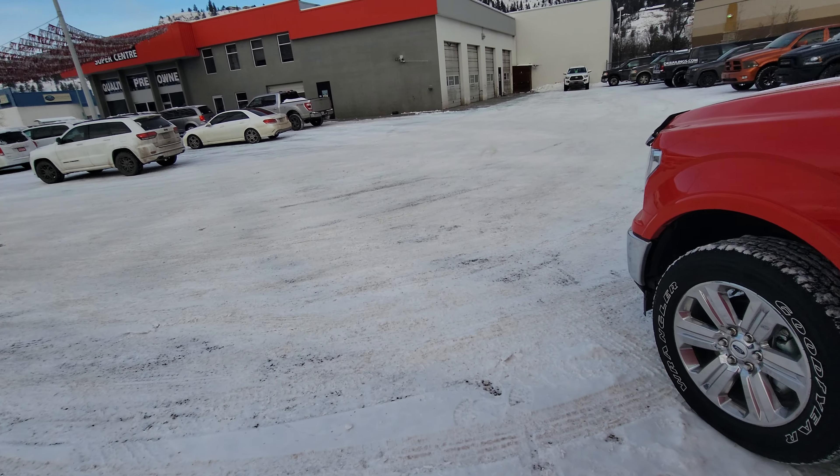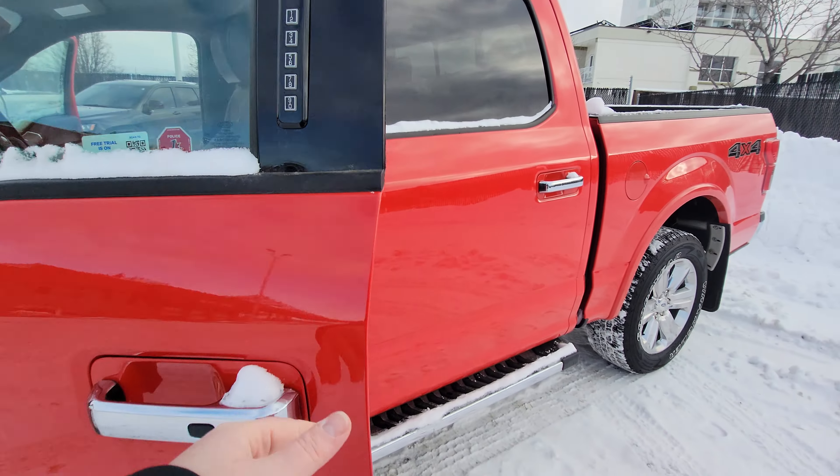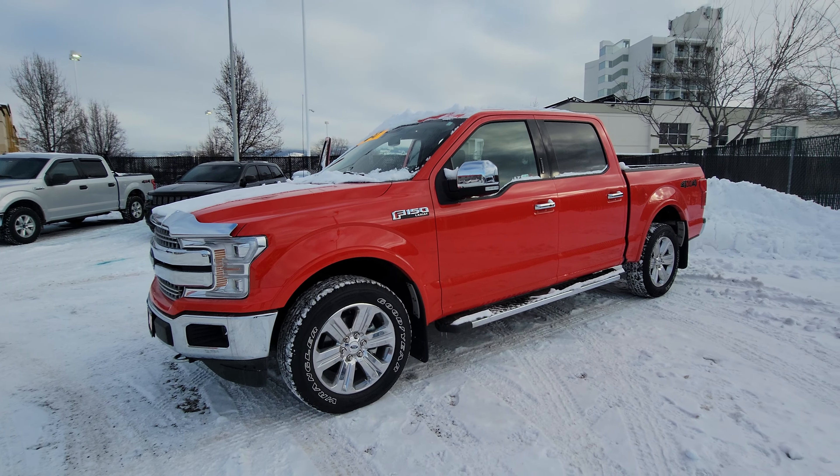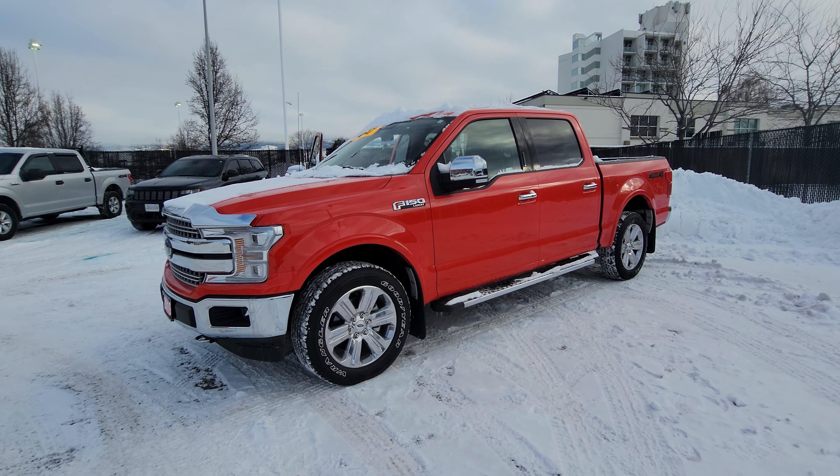And that's just a quick look at it here, Peter. If you require any more pictures or videos, I'd be more than happy to grab that for you. Once again, thank you for contacting me — Jason Little here at Kelowna Chrysler. Thanks for watching, talk to you soon.